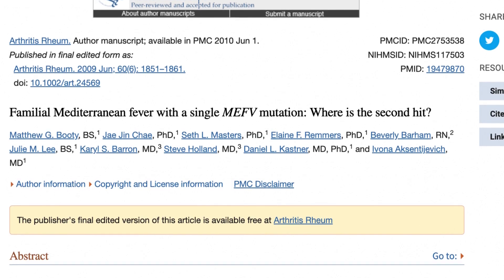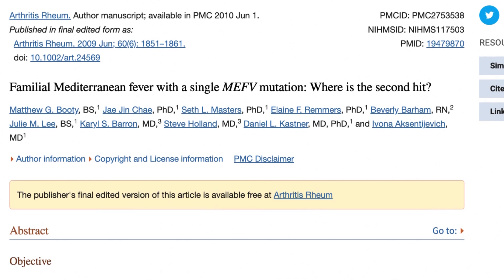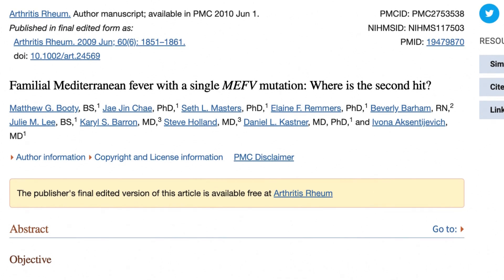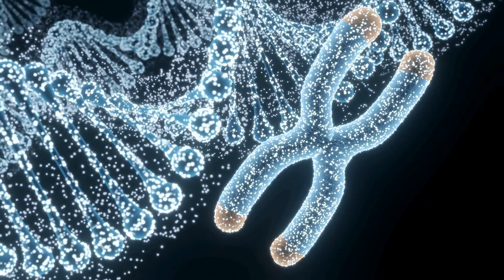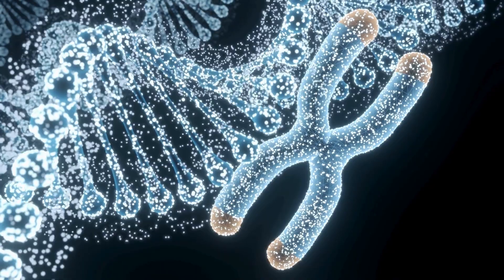Recent studies have shed light on the complexity of FMF. It's now understood that even individuals with one copy of the mutated gene can exhibit symptoms. Additionally, environmental factors and ancestry play a role in the severity of the condition.